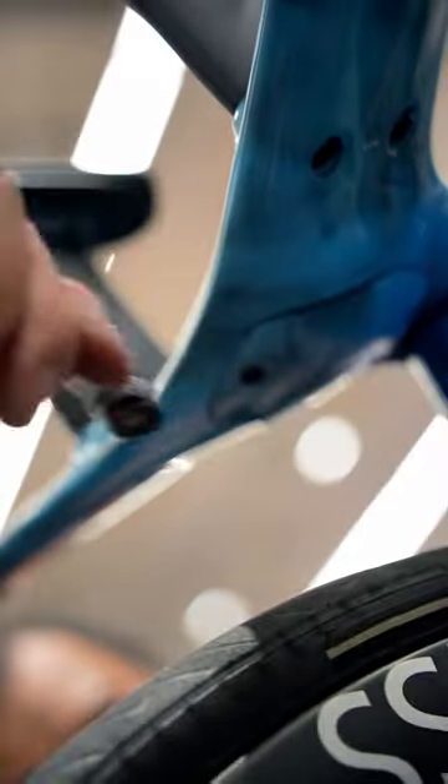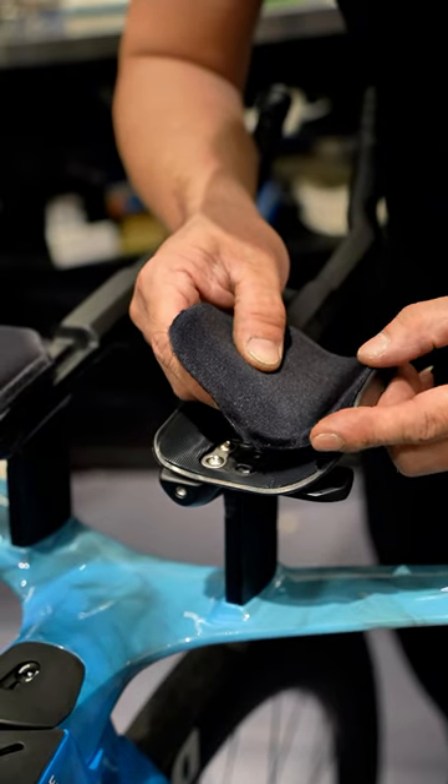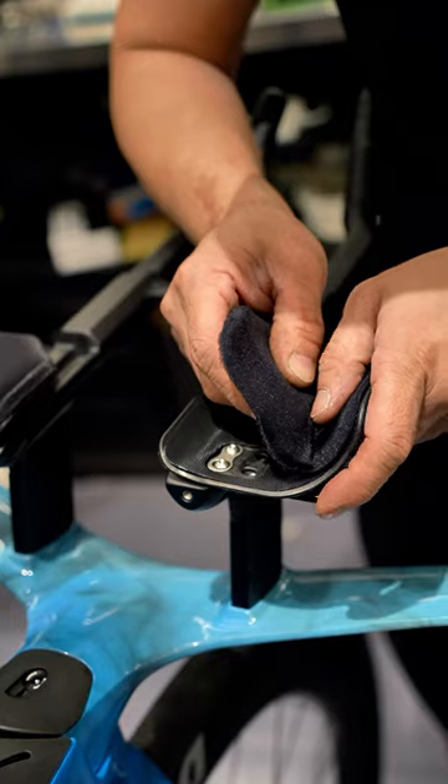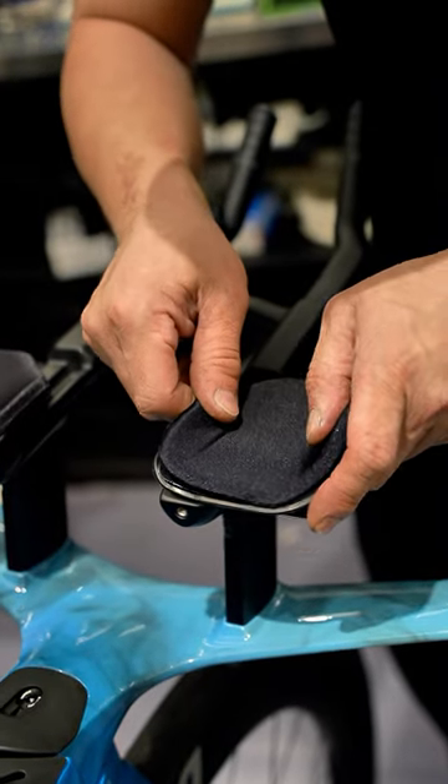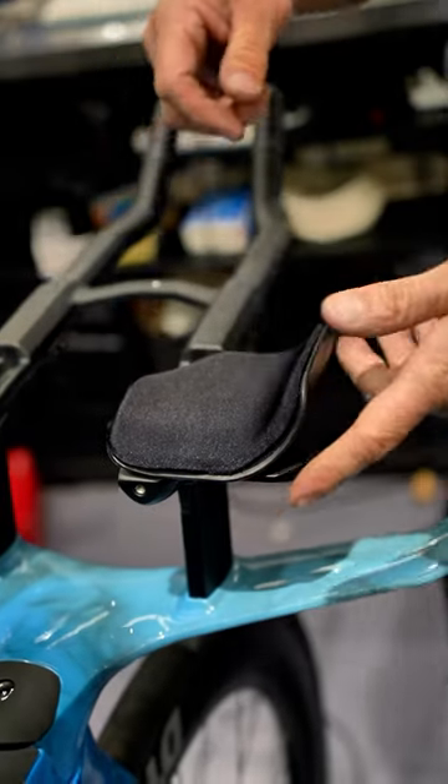The Trek Speed Concept SLR9 is an impressive and fast triathlon bike, offering improved comfort, storage features, and adjustability. Despite its high price, it is highly recommended for those who can afford it and are looking for a top-of-the-line racing machine.